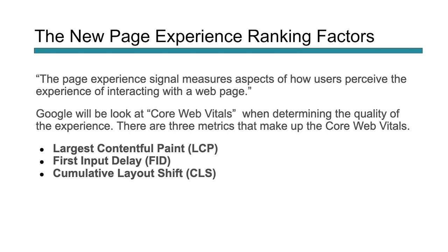What are these new page experience ranking factors? A quote from Google: 'The page experience signal measures the aspect of how users perceive the experience of interacting with a web page.' They're going to be looking at core web vitals, which will determine the quality of that experience. There are going to be three of them: Largest Contentful Paint (LCP), First Input Delay (FID), and Cumulative Layout Shift (CLS).